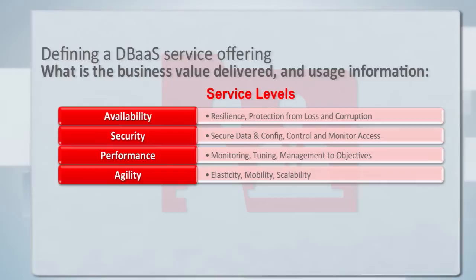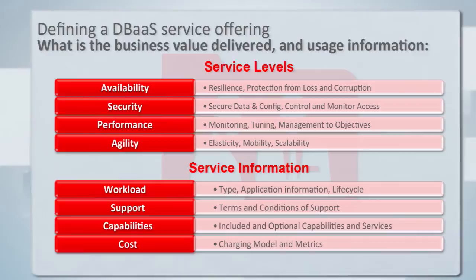Taking those definitions and adapting them to our recommendations, we've come up with four service levels. For availability, security, performance, and agility, we recommend using those as the way to describe your database services. For each attribute, you explain for a given service what the service level agreement is that applies to that aspect. There'll also be additional ways to describe the service — for example, the workload it will run, what kind of support terms are available (24x7, email only), specialized capabilities for specific workloads, and of course the cost of the service.